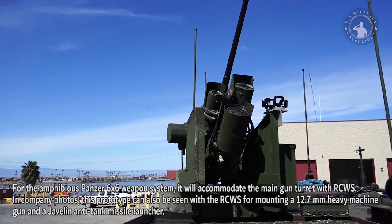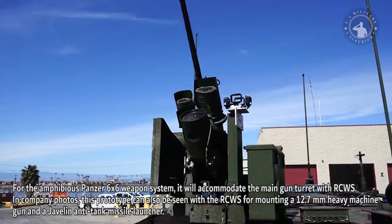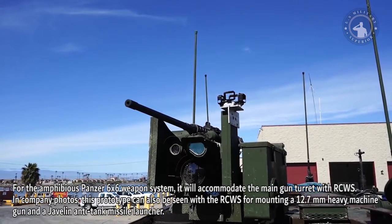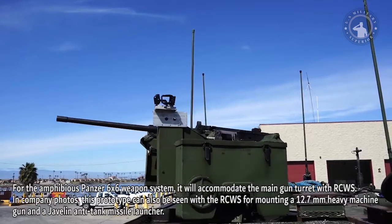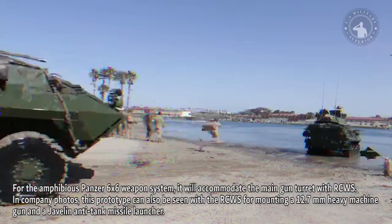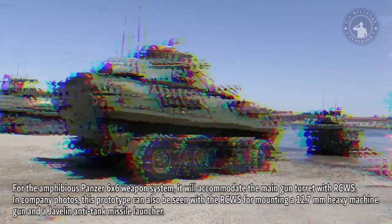For the weapon system, the Cottonmouth will accommodate a main gun turret with a Remote Controlled Weapon System (RCWS). In company photos, the prototype can also be seen with an RCWS for mounting a 12.7-millimeter heavy machine gun and a Javelin anti-tank missile launcher.